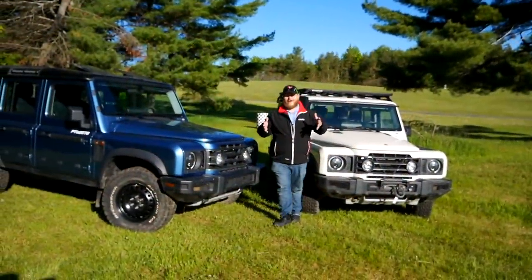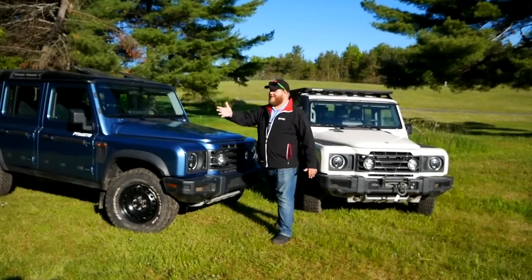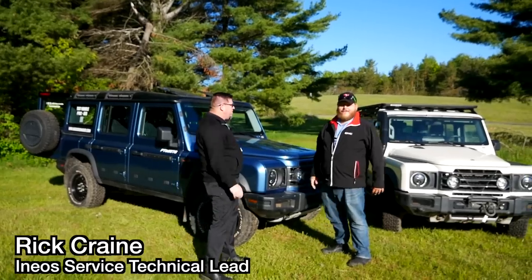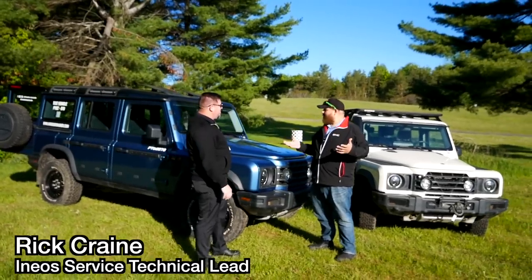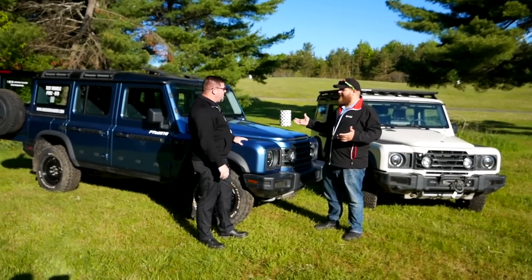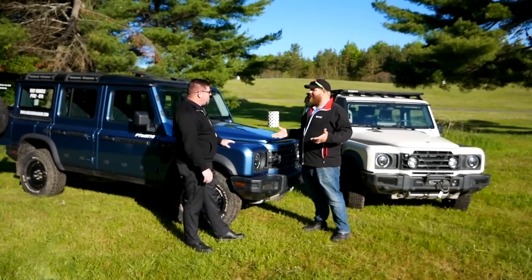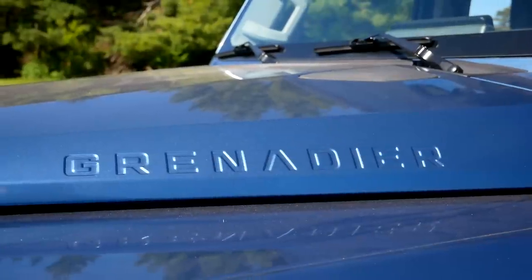Let's learn all about this Grenadier, and for that I'm bringing in Rick from Ineos. Great to meet you, Rick. Thanks for having me out. So I think there's still a lot of folks who probably don't know exactly what this is, so let's just start at a high level — why does the Ineos Grenadier exist? Whose idea was this and what's the purpose of the vehicle?